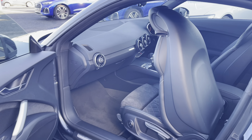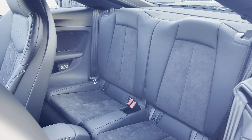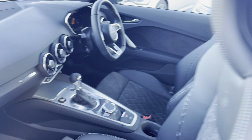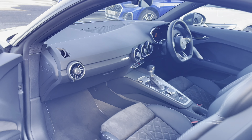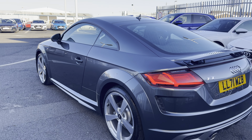Taking a look inside you do have the very comfortable part cloth and part leather upholstery, making for a very comfortable journey no matter where you're seated. You do also have the ISOFIX child seat mounting points just in case you need to fit any child seats in this vehicle.